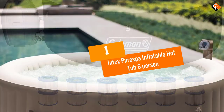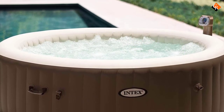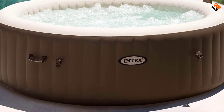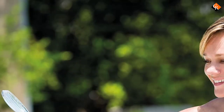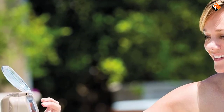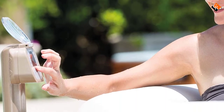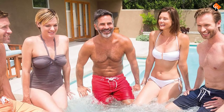And finally at number 1, we have the Intex Pure Spa Inflatable Hot Tub 6-person. We've come to the best of the best inflatable hot tub. This Intex Pure Spa hot tub can comfortably accommodate up to 6 people inside it. Moreover, Intex also features a well-established hard water treatment system that allows water to flow very gently on your skin, giving you the most authentic hot tub spa experience.